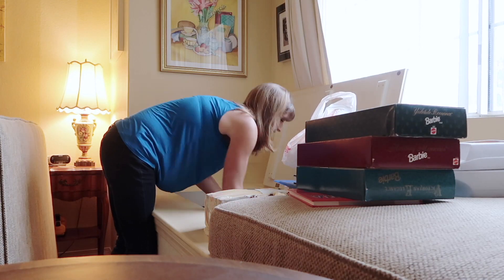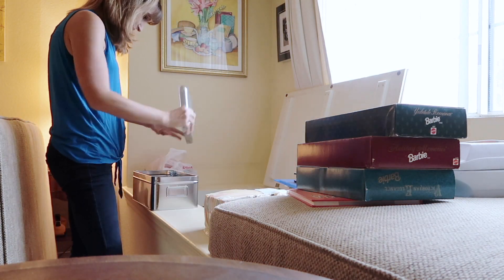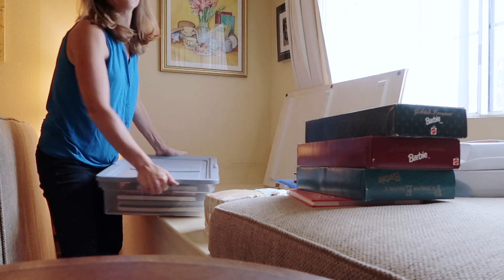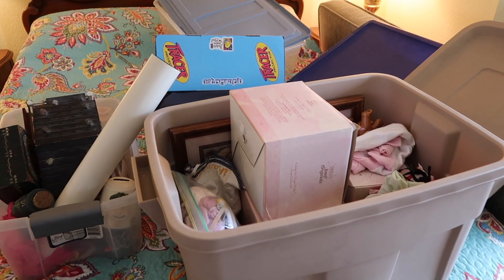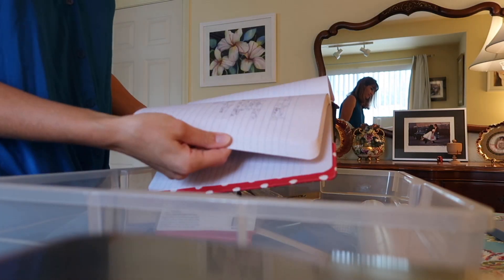A few years ago I finally felt ready to go through all of my sentimental items from my childhood, including items from high school and college that were stored in my old bedroom at my parents' house. It was shocking to see how much stuff I had saved through the years. If people ever question why you're becoming more minimal or why you're not saving things — this is why. After 10, 20 years, I'm going to be 35 this month, and I just don't need this stuff. I really questioned where it even came from.